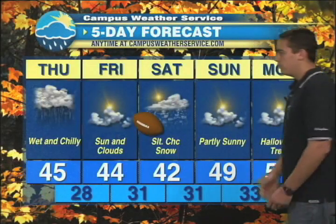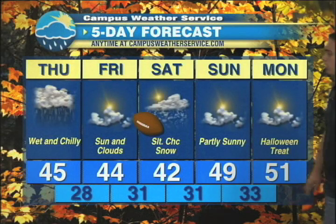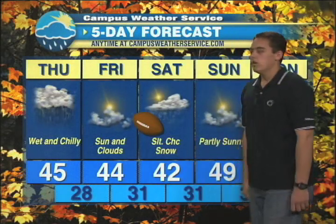Here's your CWS five-day forecast. We do notice Saturday has a slight chance of snow, but that would be of the snow shower variety and not a big deal — 42 for the high. For the football game it's looking good, but certainly just on the cold side. Sunday we warm up to 49 with sunshine. And by Monday, certainly a treat for Halloween as we get back into the 50s. Morning lows through the period will remain right around or slightly below the freezing mark.